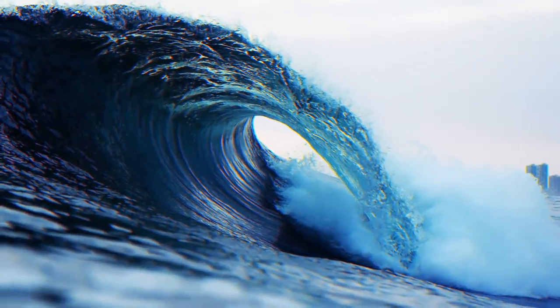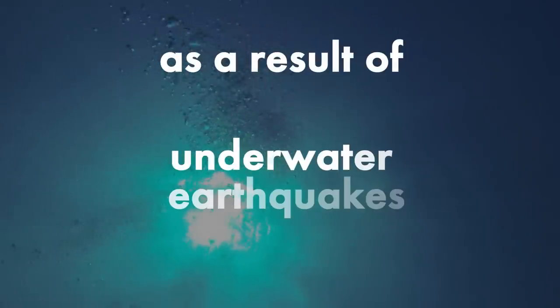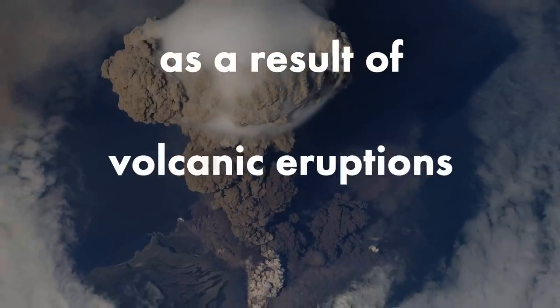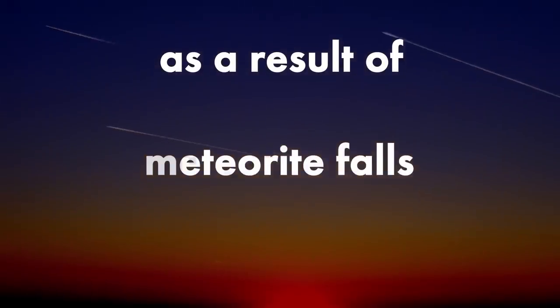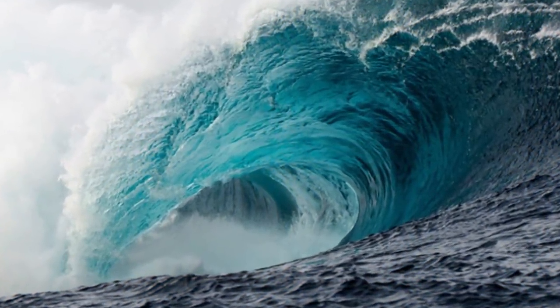As there is no smoke without fire, a tsunami is not an independent phenomenon. It appears as a result of underwater earthquakes, landslides, volcanic eruptions, meteorite falls, or comets. Basically, any large disturbance in the water can raise waves tens or hundreds of feet high.